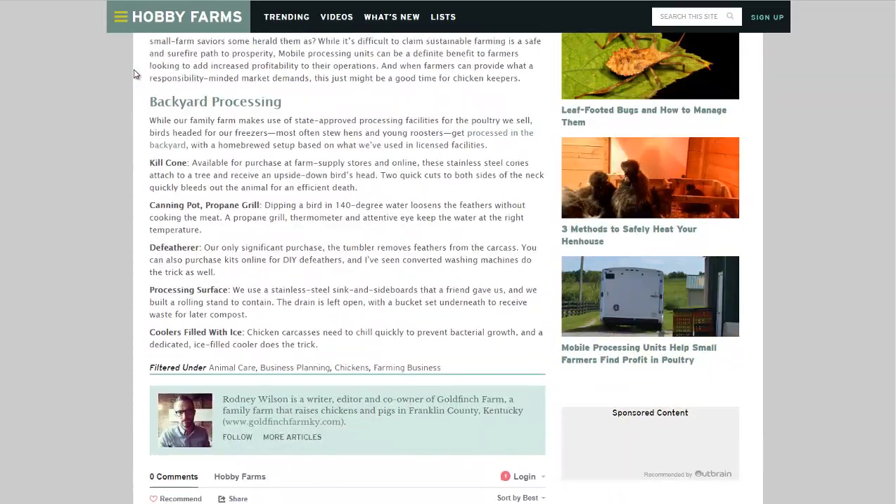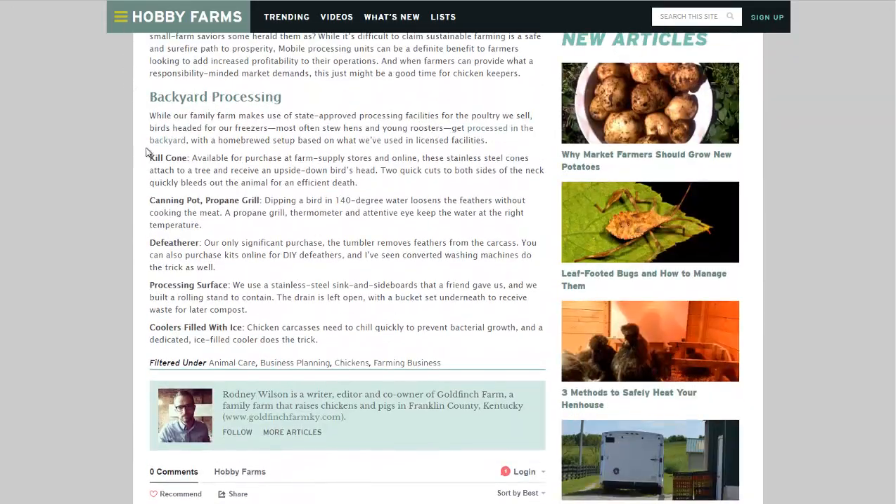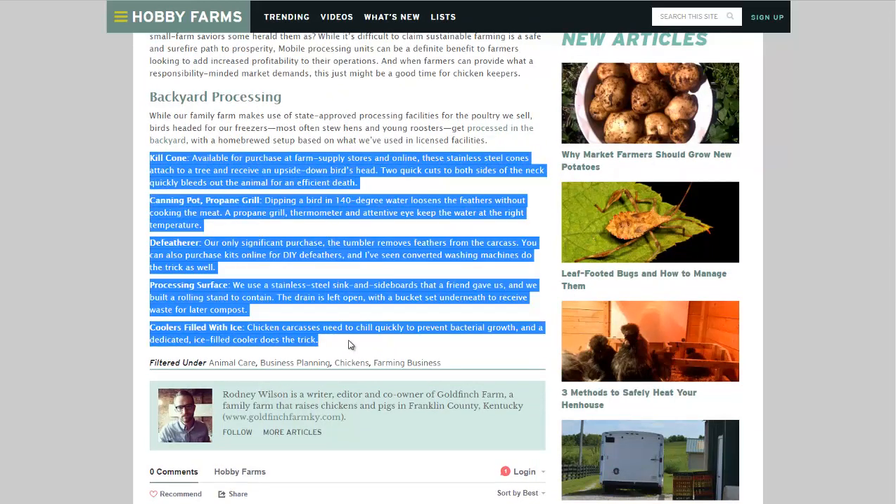At the bottom of the article, it talks about the basics of what you might need to process chickens in your backyard: coolers with ice, a nice clean surface that you can easily clean like stainless steel, preferably a de-featherer, a canning pot and propane grill to get the feathers nice and loose, and a killing cone to help kill the bird and drain the fluids.